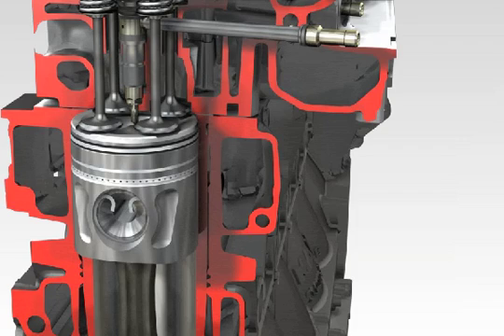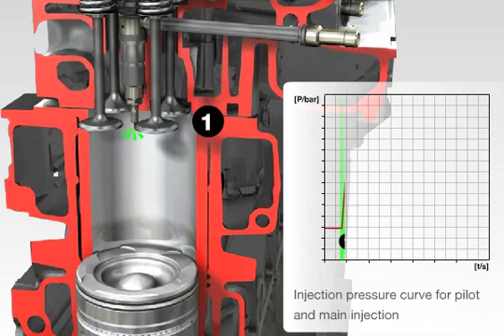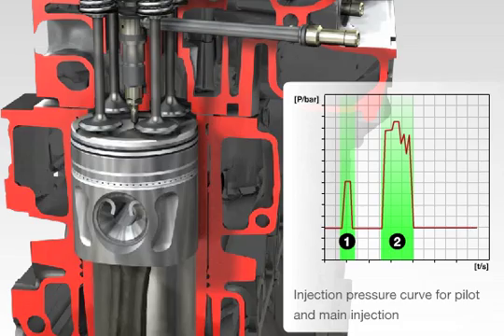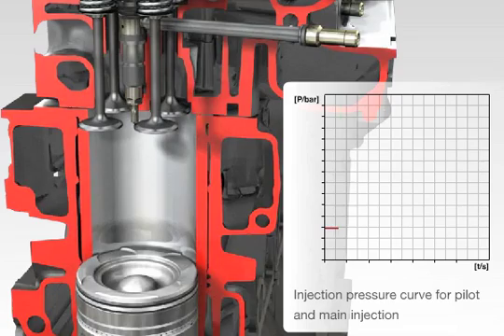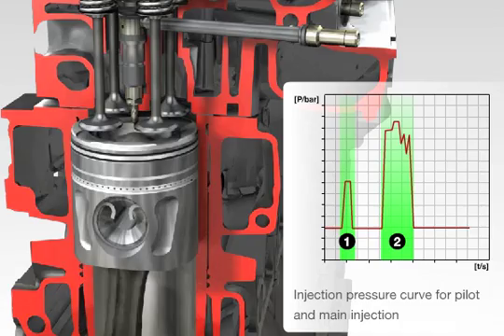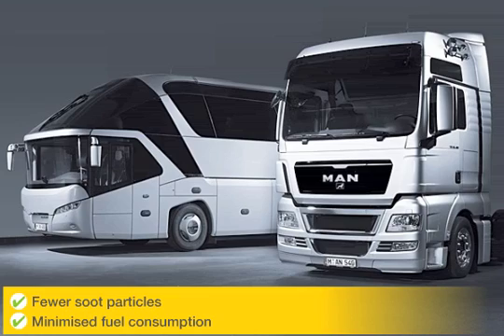The common rail system makes it possible to inject the fuel several times per combustion cycle, and at any time, thus optimizing the combustion. The diagram shows the injection pressure curve for pilot and main injection. This optimization of the combustion results in fewer soot particles, and at the same time, fuel consumption is minimized.